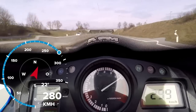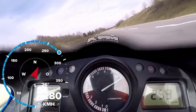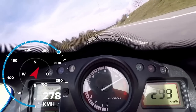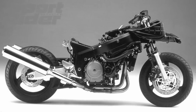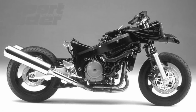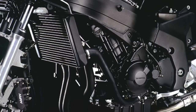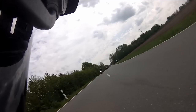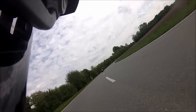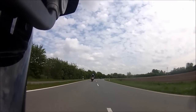The CBR 1100 Super Blackbird was a motorcycle that was nothing short of legendary. Launched in 1996, the Blackbird quickly made its mark as one of the fastest motorcycles on the road. The aerodynamic design, powerful engine, and advanced technology all contributed to its reputation as a true marvel of engineering. At the heart of the Blackbird was a 1,137cc liquid-cooled inline-four engine which produced over 140 horsepower, allowing it to easily outpace most other sports bikes of its time.